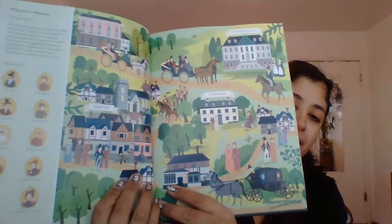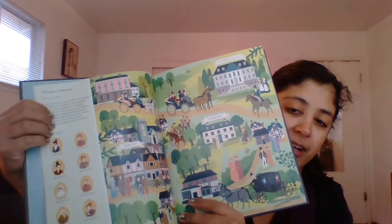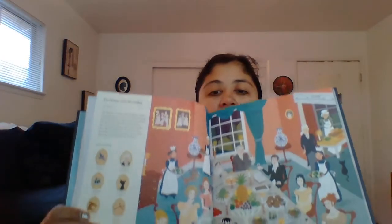I got another Pride and Prejudice one but this one is a children's book — it's a Seek and Find Classics. It's really cute. It gives a picture and then it gives you people to find, and gives a little bit of the story on top. I really like it.